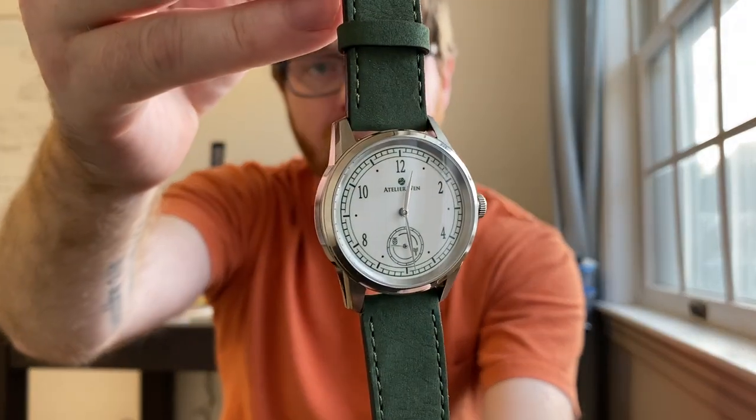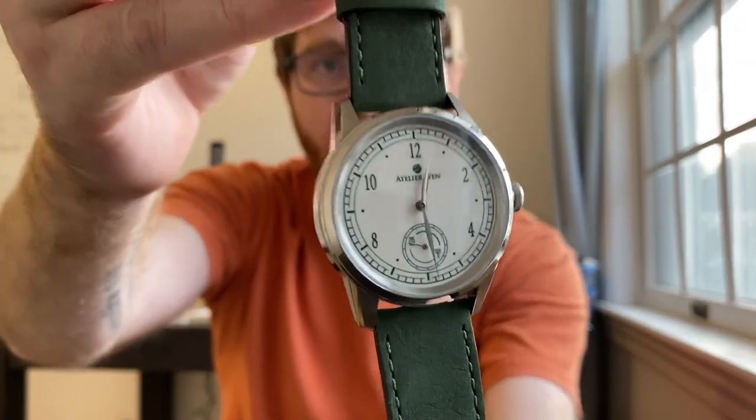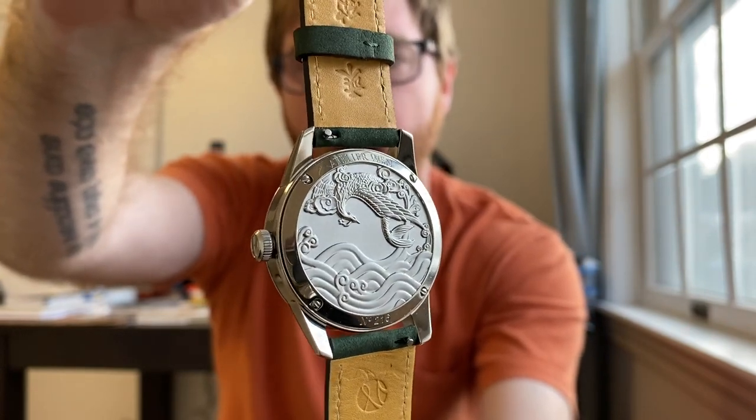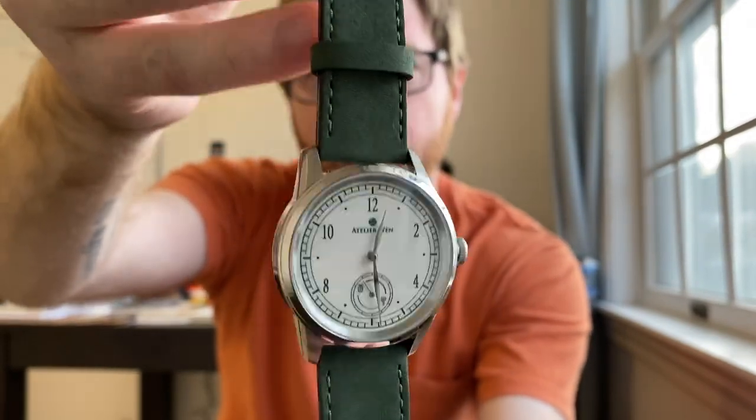As always, we will talk specs and do a macro view. This is an amazing, unique watch. I needed some green in my life — who doesn't? We'll talk about the watch and the company: where they started, where they're at right now, and all that kind of good stuff.